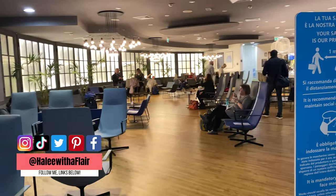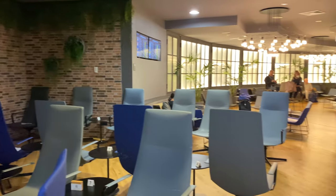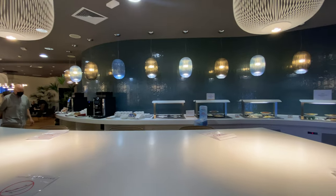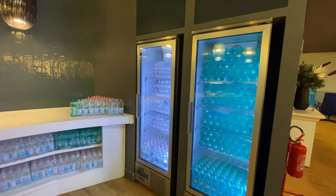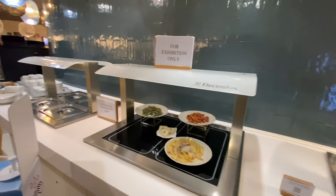Delta actually pointed me to this lounge and said it was one of their lounges. This is behind gate E40. So I made it to the lounge, and this is a Priority Pass lounge, but the Delta people looked at my stuff and said enjoy our lounge behind E40. Looking at Delta's website, this is a partner lounge too.